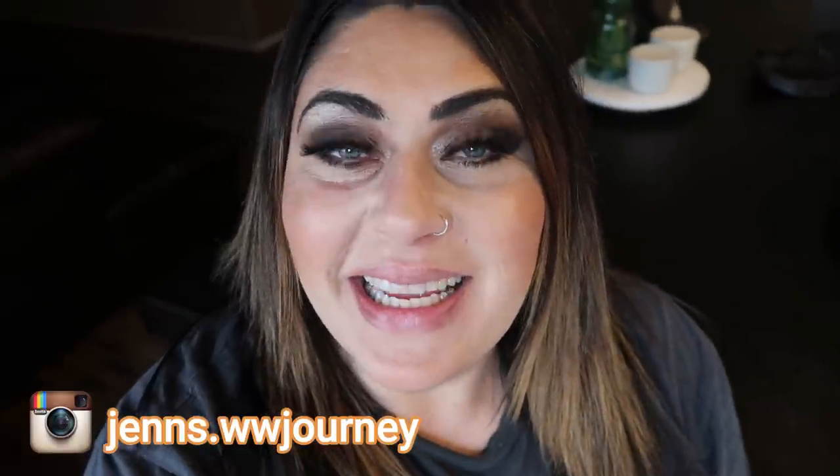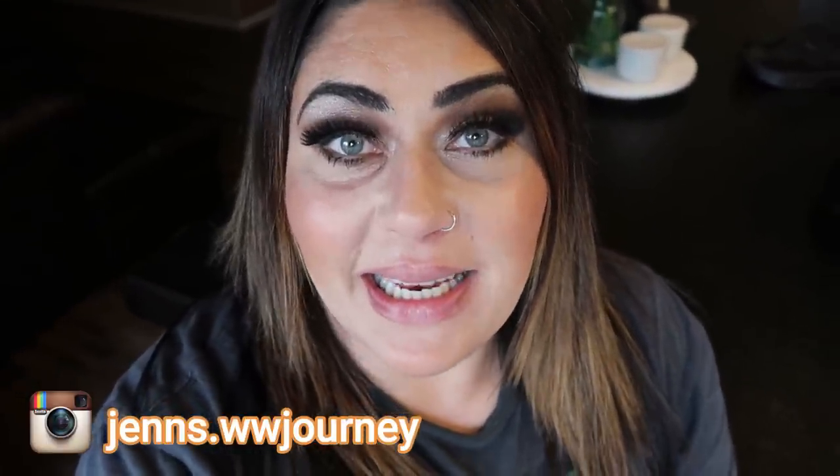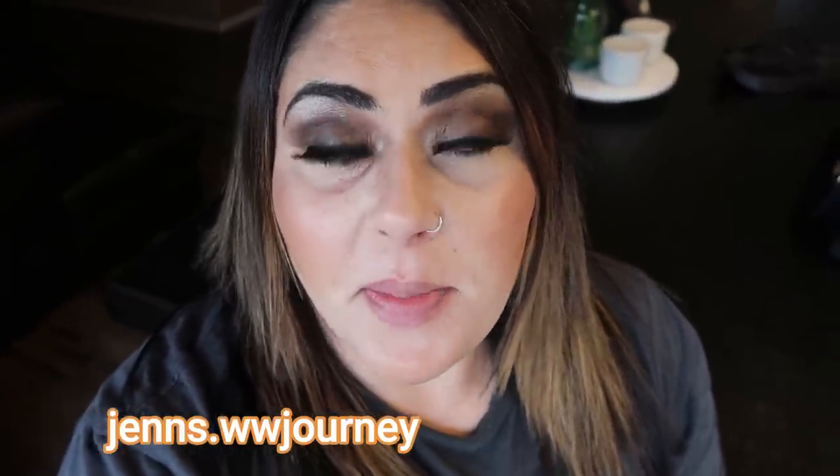Hi friends, welcome to my channel and welcome if you're new here. My name is Jen, I'm a certified weight loss and nutrition coach and I'm on the WW or the Weight Watchers Blue Plan. It's Wednesday so it's another what I eat in a day. I have some fantastic meals for you and a delicious dinner recipe, a great way to make juice at home, lots of good stuff in store for you in today's video.